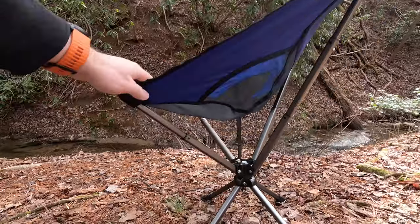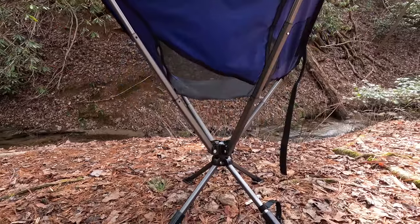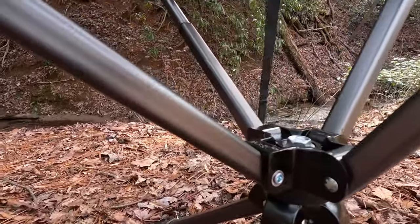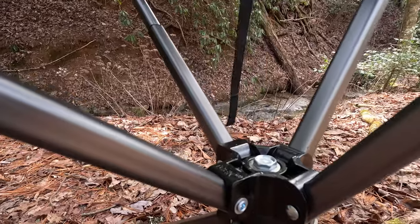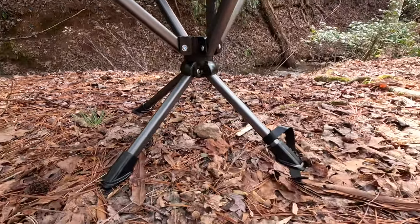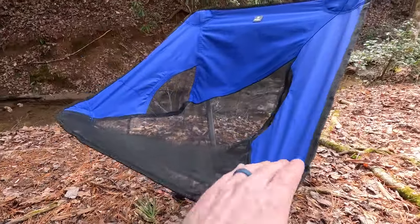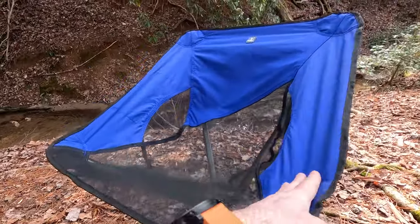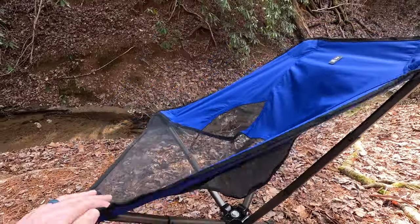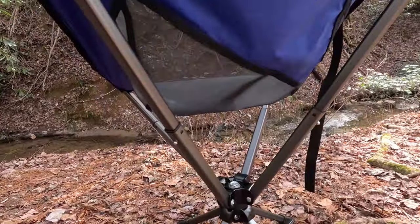It's completely self-contained — everything is attached, with no individual poles or pieces that could get lost. The central hub appears to be a composite material of decent thickness, and it has nice little feet on the legs for stability. The chair material where you sit is all nylon, giving it a certain stretch. The lower section is almost like a mesh screen, so after hours of hiking your body heat will vent properly to keep you cool.